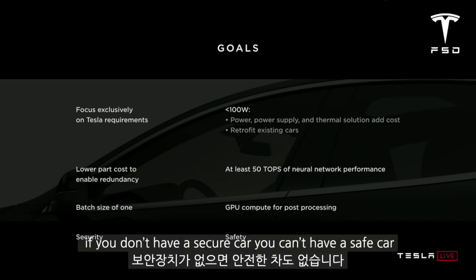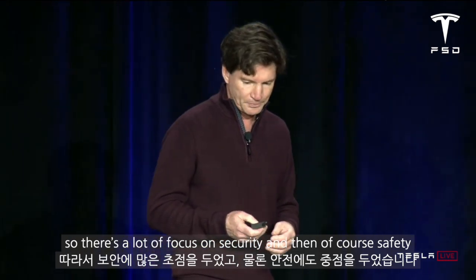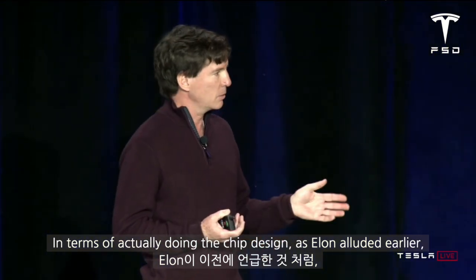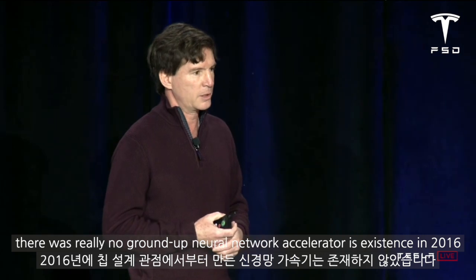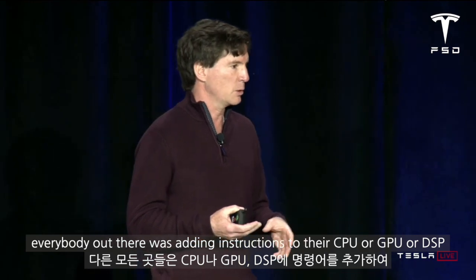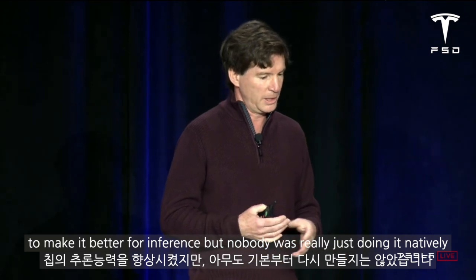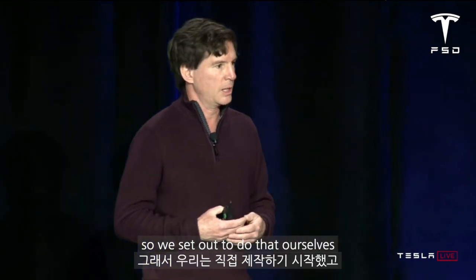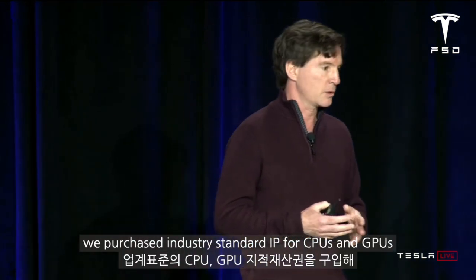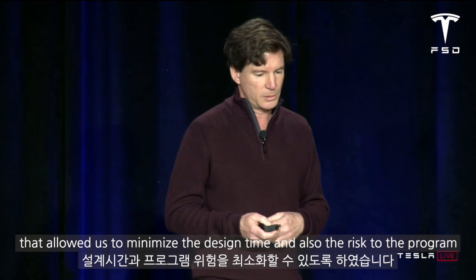Security is super important — if you don't have a secure car, you can't have a safe car — so there's a lot of focus on security and then of course safety. In terms of actually doing the chip design, there was really no ground-up neural network accelerator in existence in 2016. Everybody out there was adding instructions to their CPU, GPU, or DSP to make it better for inference, but nobody was really just doing it natively. So we set out to do that ourselves, and for other components on the chip we purchased industry-standard IP for CPUs and GPUs, which allowed us to minimize design time and also the risk to the program.